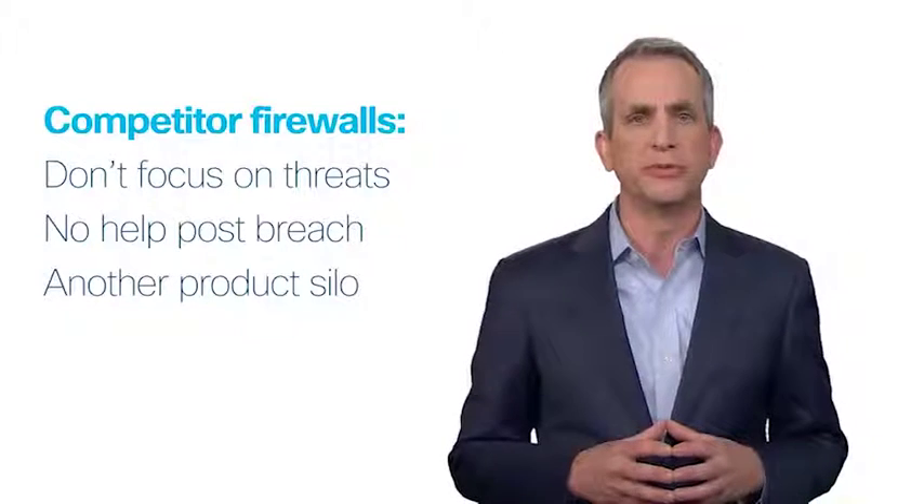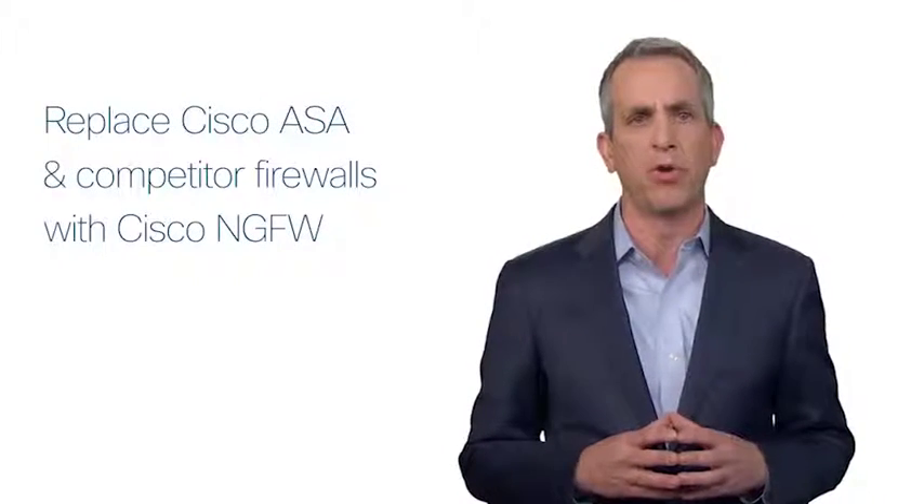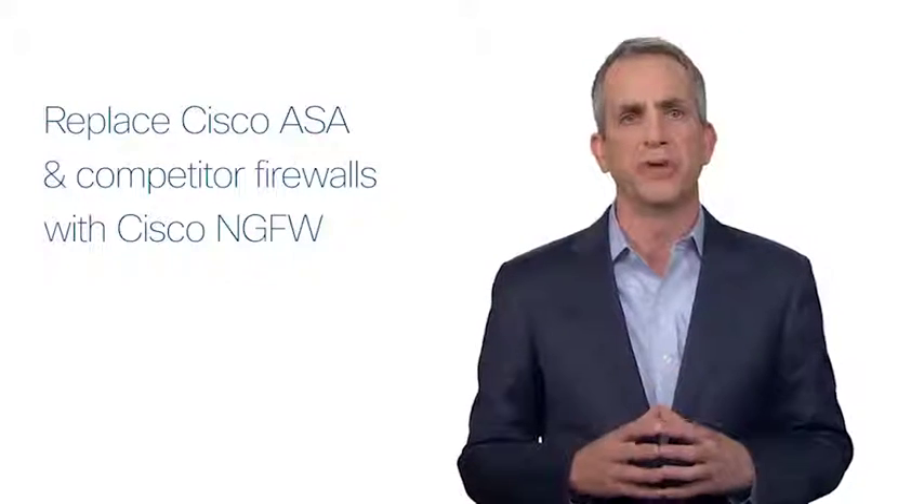This just creates another siloed point product for the IT organization to manage. There's a better way. Change the way our customers think about security, and start by refreshing and replacing their firewalls with Cisco's next-generation firewalls. So what's the difference about Cisco's next-generation firewalls, and how can they make a difference with your customers?